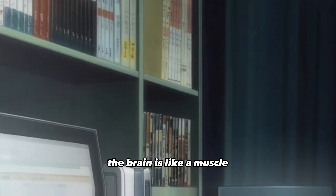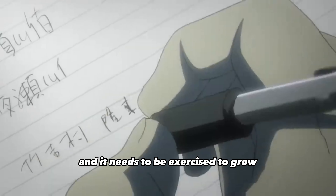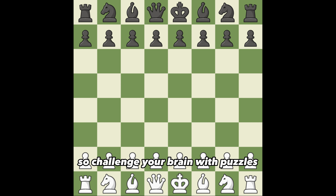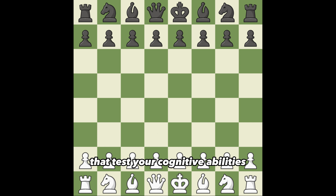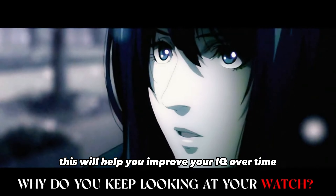Step seven: challenge your brain. The brain is like a muscle and it needs to be exercised to grow, so challenge your brain with puzzles, riddles, and other mental exercises that test your cognitive abilities. This will help you improve your IQ over time.